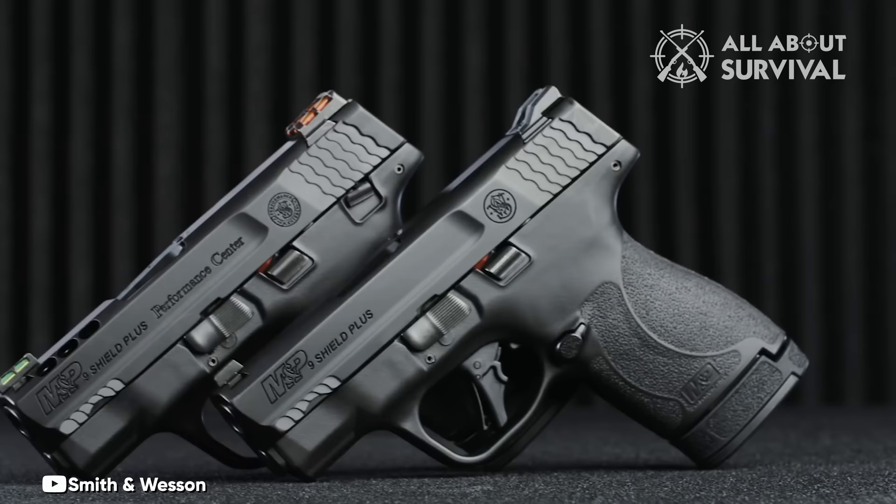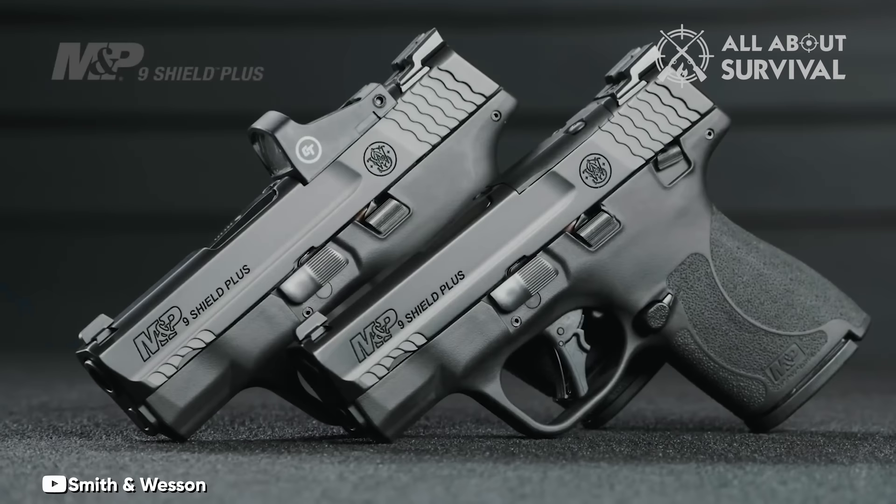Additionally, optics-ready slides are offered in both standard and Performance Center models, with the latter also providing barrel-slide porting options. The starting price for these exceptional firearms is $595.